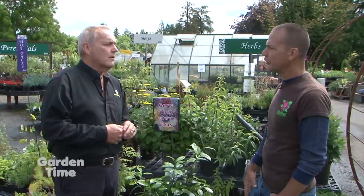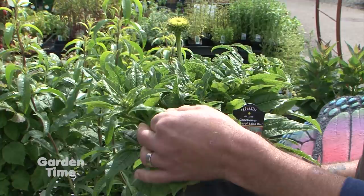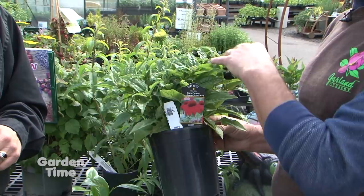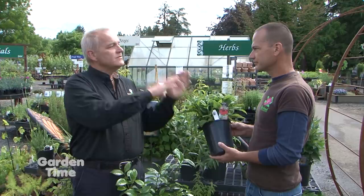Many people already have echinacea in their gardens as an ornamental. It's been used for thousands of years in folk remedies as an immune booster. On this one, you can use the leaves, some of the flower petals, and in the fall you can use the root, which has the most health benefits. When it goes dormant in fall and winter, it sends all its nutrients down to the root to store over winter. You can use the leaves throughout the growing season and then, when it goes dormant, dry the roots and make a more potent tea.